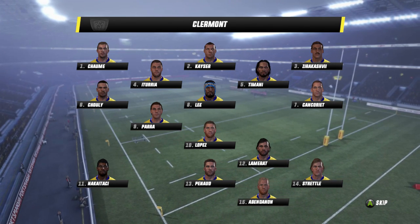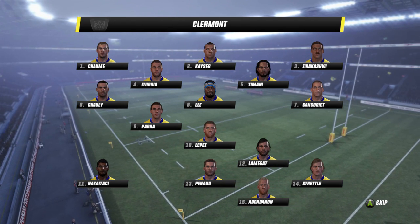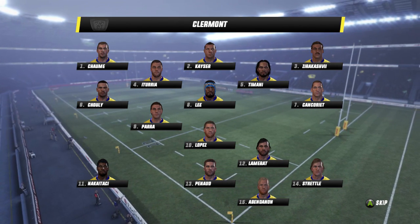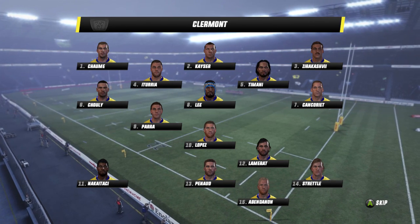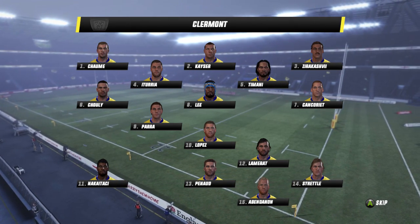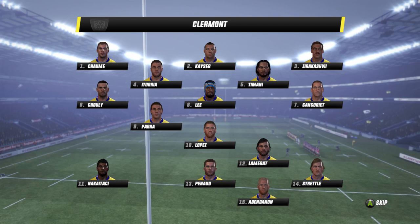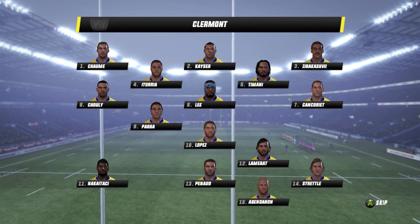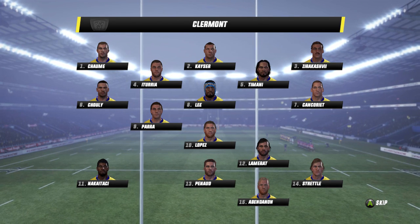How have they gone in the opening couple of rounds? Well, a win and a loss for the French club. A 25-18 win over the Exeter Chiefs in round one was followed up by a very tight 15-16 loss going down to the Wasps.